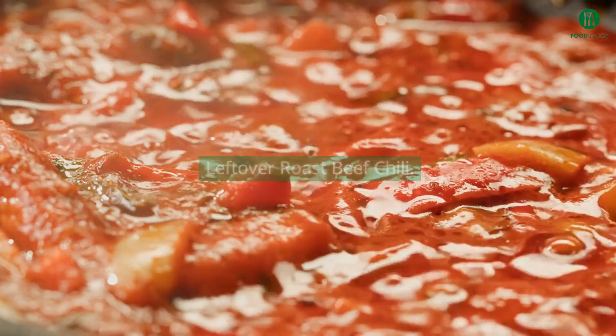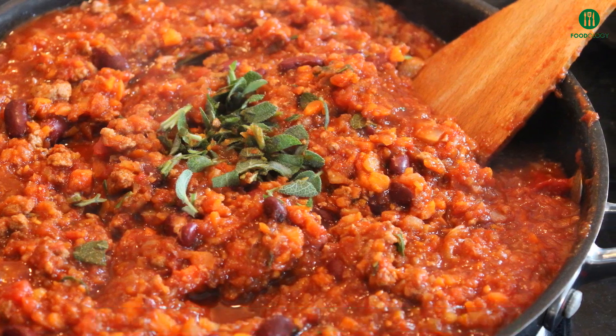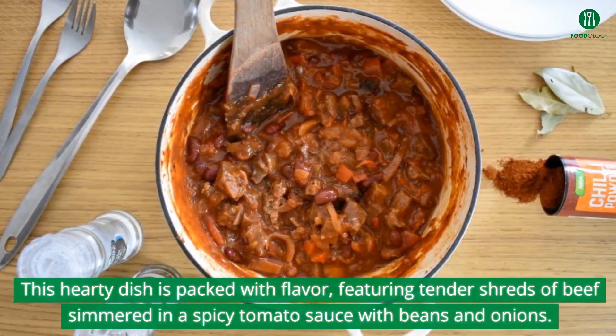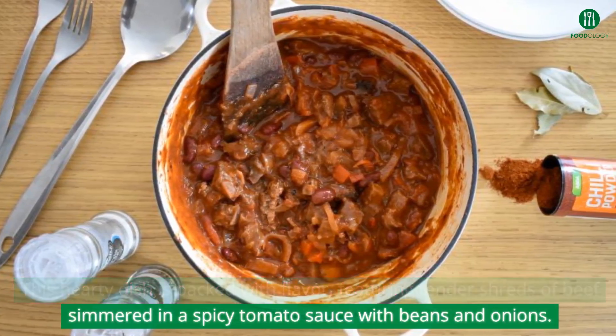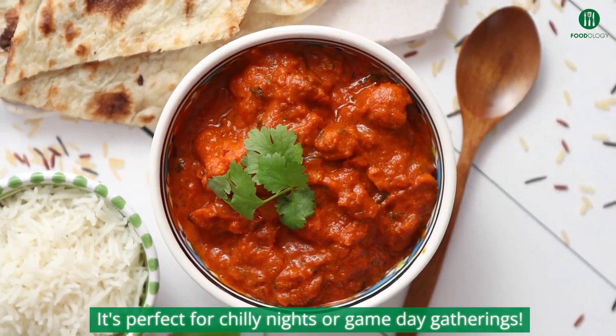Warm up with a bowl of leftover roast beef chili. This hearty dish is packed with flavor, featuring tender shreds of beef simmered in a spicy tomato sauce with beans and onions. It's perfect for chili nights or game day gatherings.